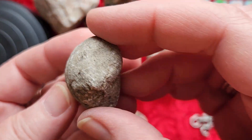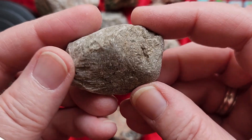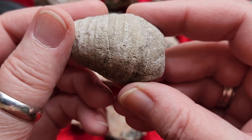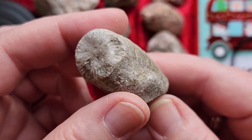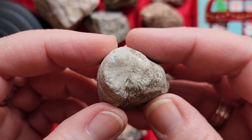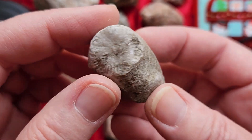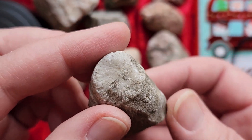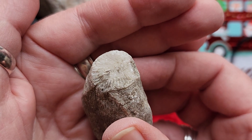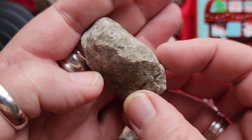Now guess what I got over here — check this out. See if you can guess before I show you the other side. Do you know what this is? All right, I'm going to show you — there's the giveaway. That's right, it's a horn fossil! Isn't that neat? And in the right light you can see it's been crystallized because it sparkles. Let me see if I can catch the sparkles — it's a really nice big specimen.